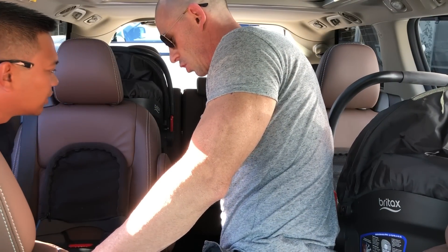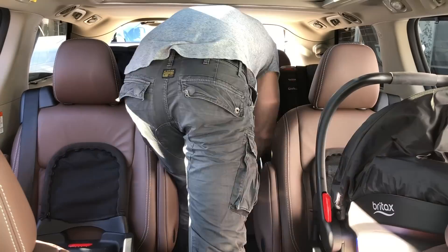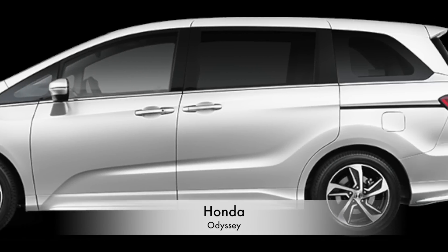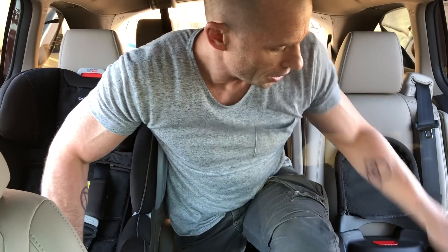Doesn't fit — timeout, timeout. There's not enough space to put all three car seats in the back. Unfortunately, the Toyota Sienna is out. Here we are now in the Honda Odyssey. I have Charlie Rose here in the passenger seat and an infant.